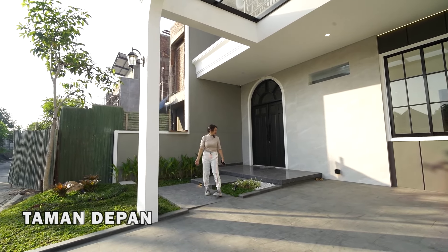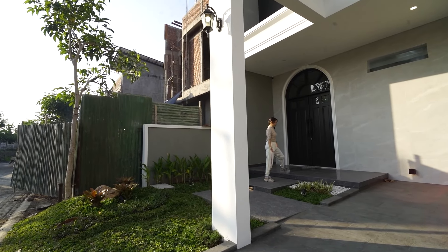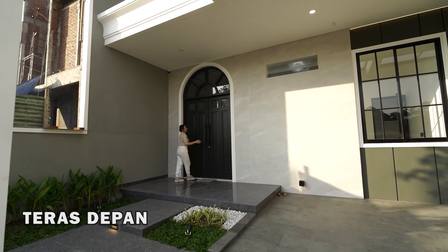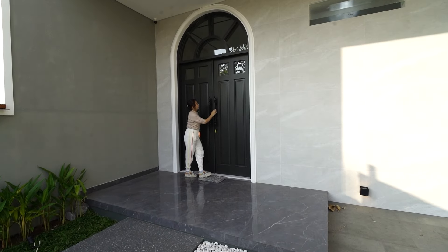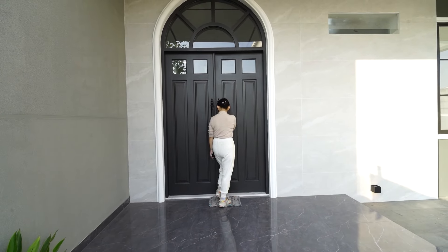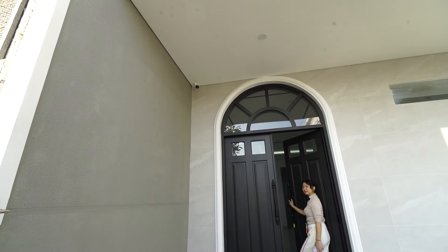Ini bisa kalian fungsikan untuk ngopi-ngopi, duduk-duduk. Ada terasnya ya, ada teras kecil depan pintu masuk utama. Pintu utamanya dua daun pintu, bentuknya juga setengah lingkaran, bagus banget — minimalis. Sudah ada CCTV-nya di sini.